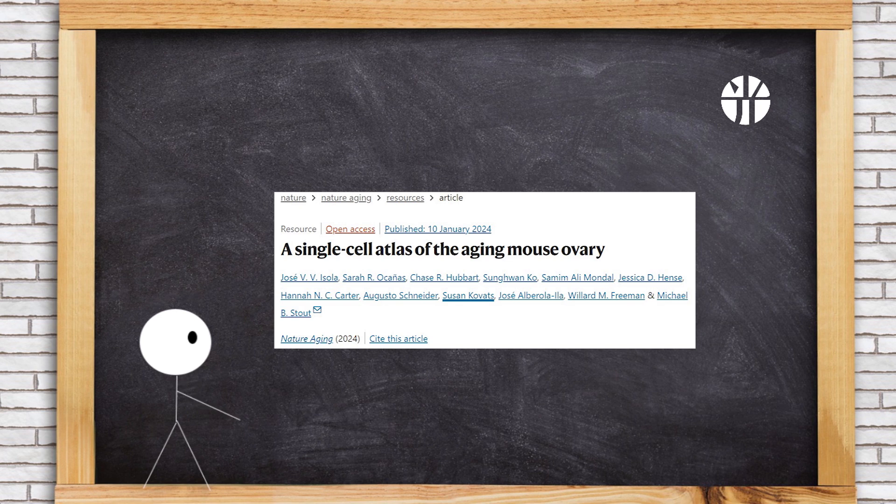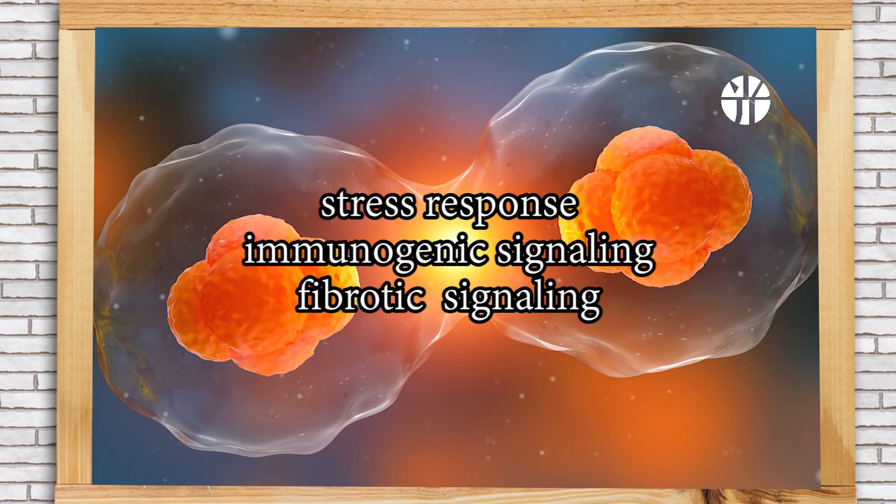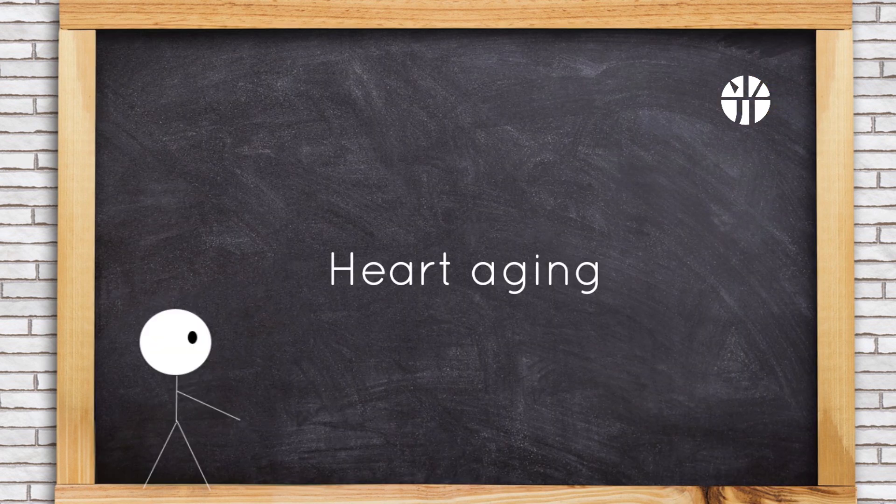Ovarian aging in mice, occurring before follicular exhaustion, involves increased immune cells and reduced collagenase pathways in stromal fibroblasts, leading to elevated ovarian fibrosis. Follicular cells display induction in stress response, immunogenic and fibrotic signaling with aging, published in Nature Aging.